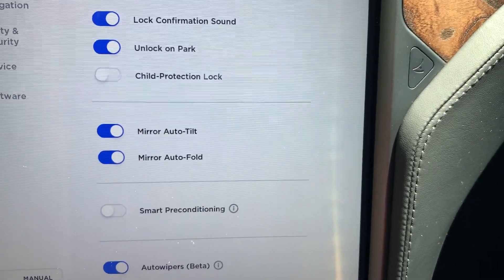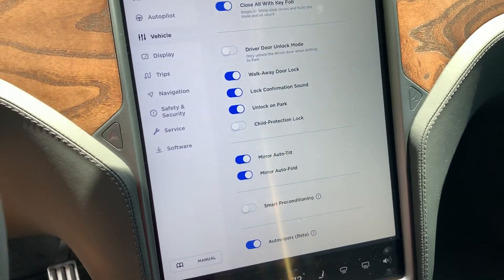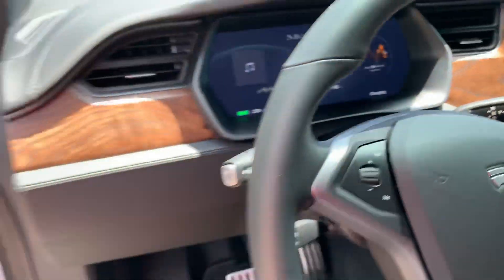So let me go ahead now and attempt a passive arming. There is a confirmation sound on the passive arming, so I'm going to walk away from the car.